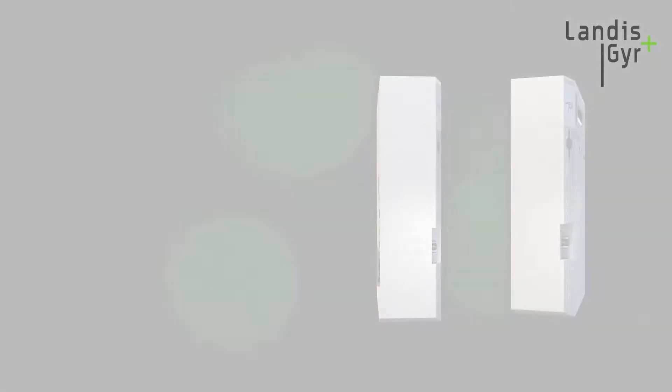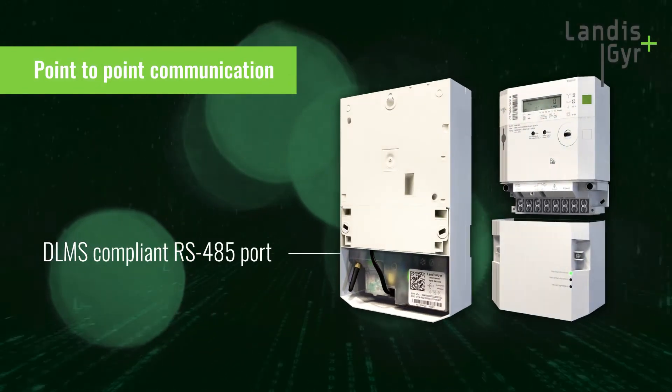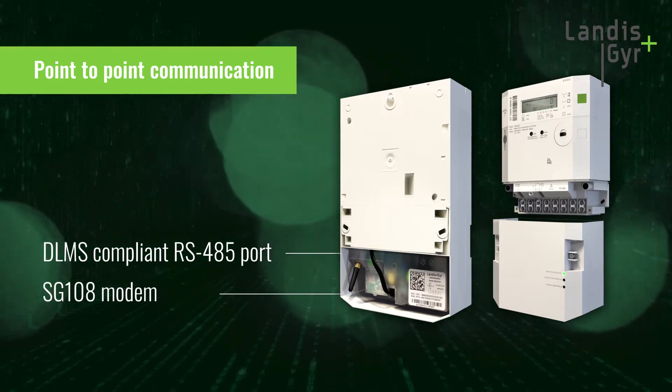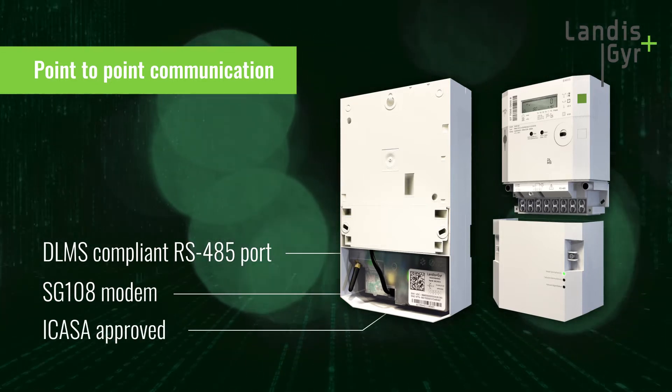The meter's prepayment functionality has also been enhanced by introducing standing charges when the meter is in STS currency mode of operation. Additionally, to support point-to-point communication, the meter has a DLMS-compliant RS485 communications port for the locally designed and manufactured SG108 undercover modem, which is ACASA approved.